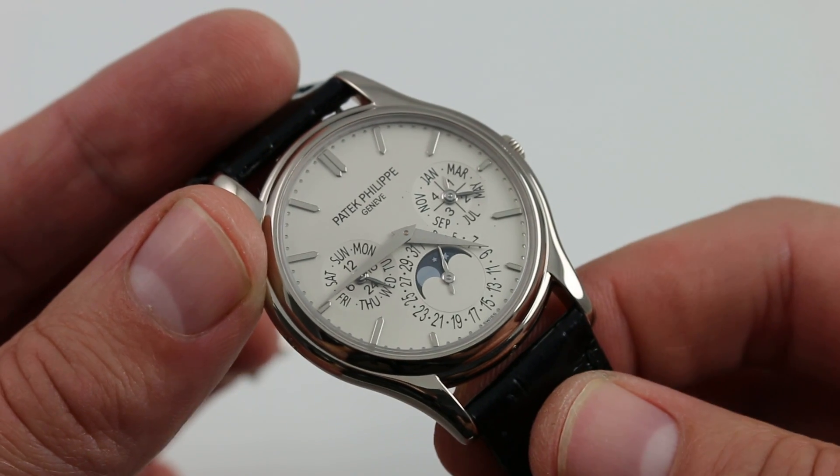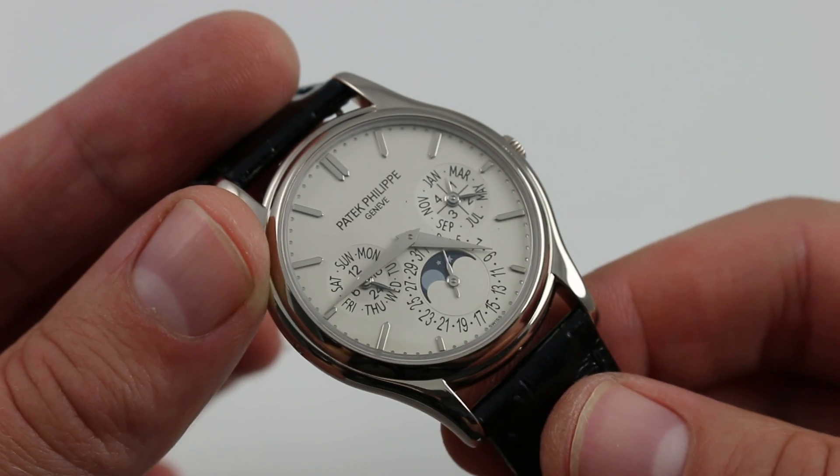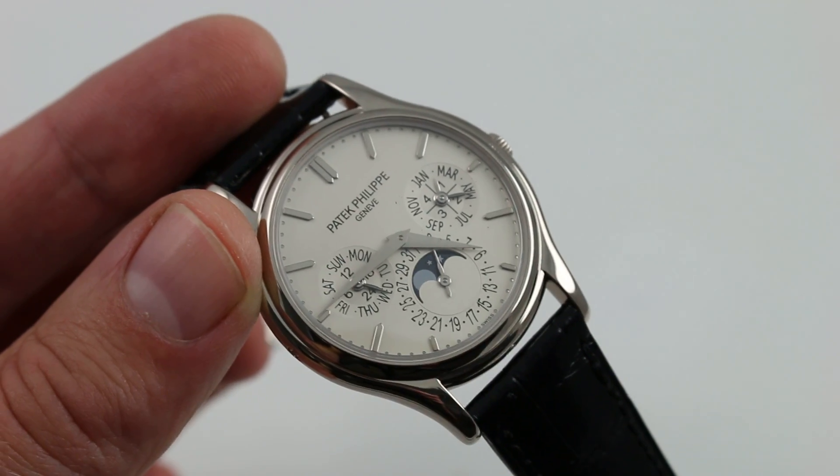You can see and purchase this Patek Philippe 5140G Perpetual Calendar Automatic on our website.